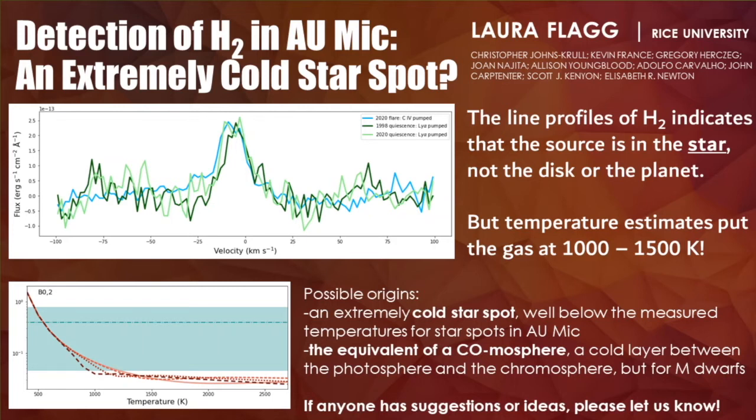However, this leaves us with a major puzzle, because estimates of the temperature of the H2 based on line ratios put the gas between 1,000 and 1,500 Kelvin, well below the photospheric temperature of 3,800, and even below the lowest published star spot temperature of 2,650. Still, we believe a very cold star spot is a plausible explanation, or it's in a cold layer between the photosphere and the chromosphere, equivalent to the mesosphere in solar-type stars. We are also exploring possibilities of non-thermal heating as a result of the flare. If anyone has any suggestions, please let us know.